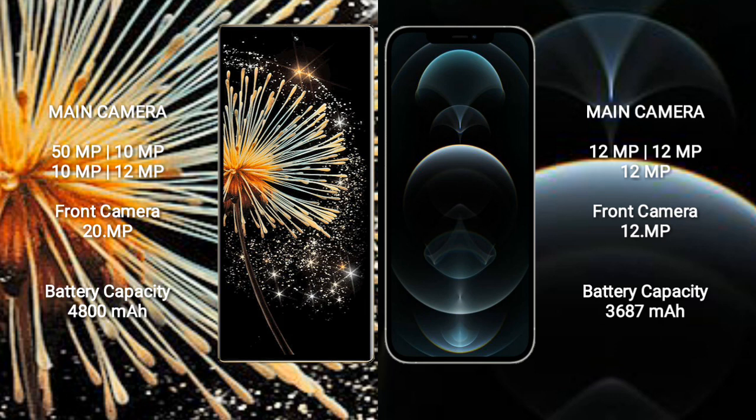Xiaomi Mix Fold 3 features a quad rear camera setup: 50MP, 12MP, 12MP, 10MP, and a 20MP front camera. iPhone 12 Pro Max features a triple rear camera setup: 12MP, 12MP, 12MP, and a 12MP front camera.